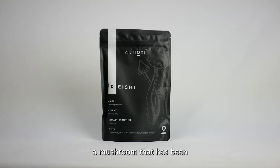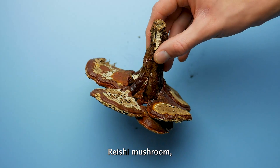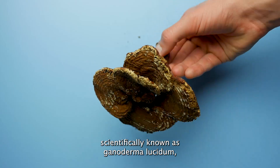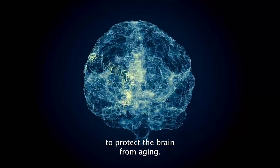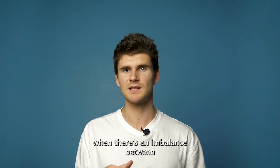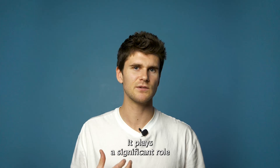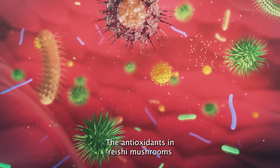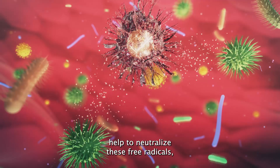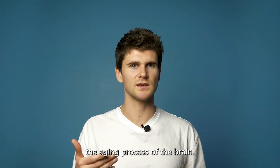Now let's look at reishi, a mushroom that has been revered for centuries for its unique health benefits. Reishi mushroom, scientifically known as Ganoderma lucidum, is renowned for its potential to protect the brain from aging. Oxidative stress occurs when there's an imbalance between free radicals and antioxidants in the body, and it plays a significant role in the aging process, including the aging of the brain. The antioxidants in reishi mushrooms help to neutralize these free radicals, reducing oxidative stress and potentially slowing down the aging process of the brain.